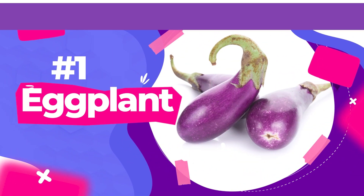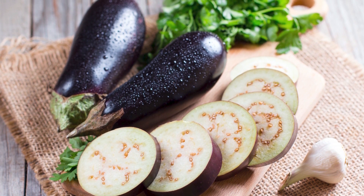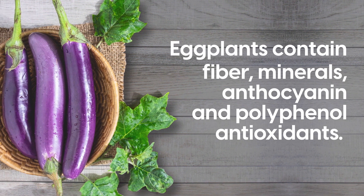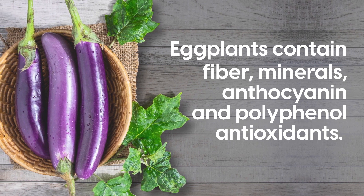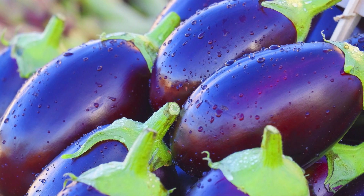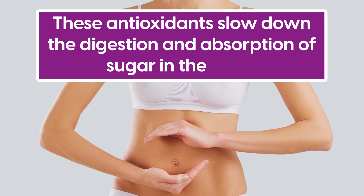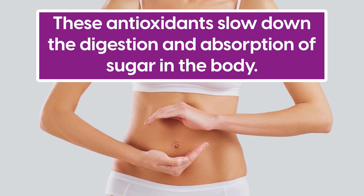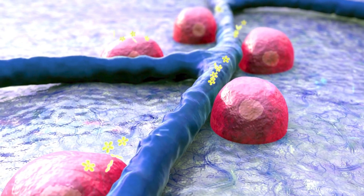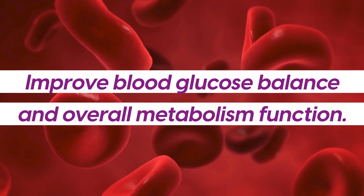Number 1: Eggplant. Eggplant is a versatile purple fruit you might want to add more of into your diet. Just like other purple foods, eggplants contain fiber, minerals, anthocyanin, and polyphenol antioxidants. These antioxidants are what give eggplant and other purple foods their hue. It has been found that these antioxidants slow down the digestion and absorption of sugar in the body. Additionally, they may boost insulin secretion and improve blood glucose balance and overall metabolism function.